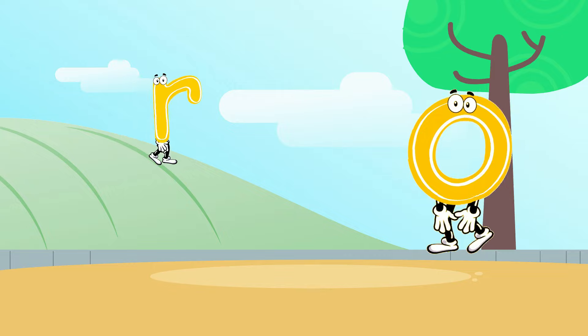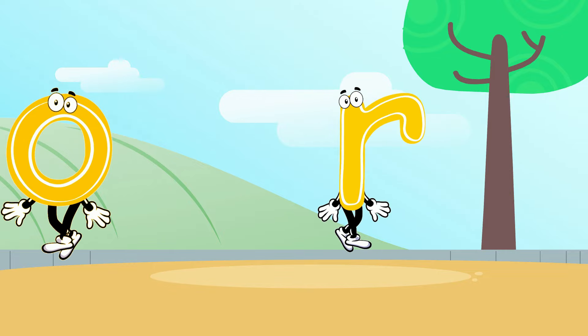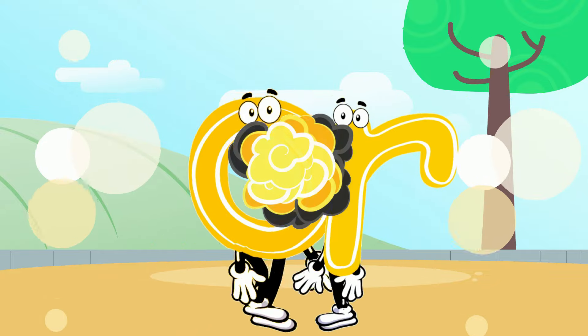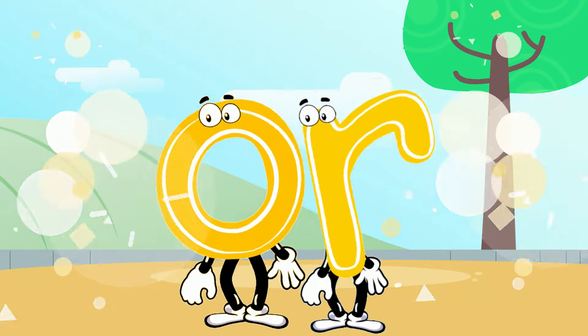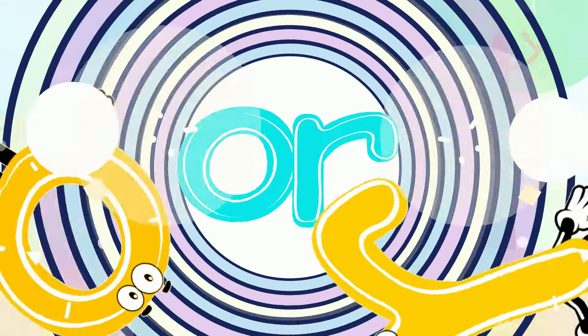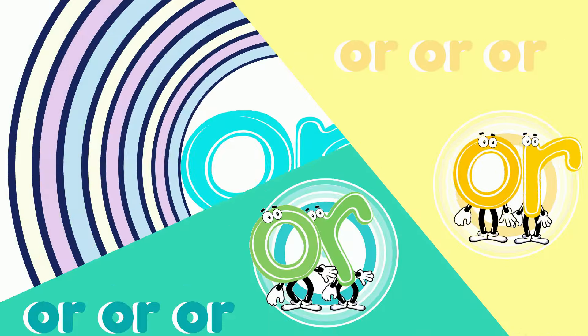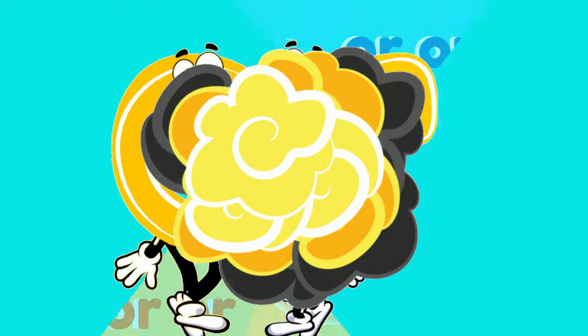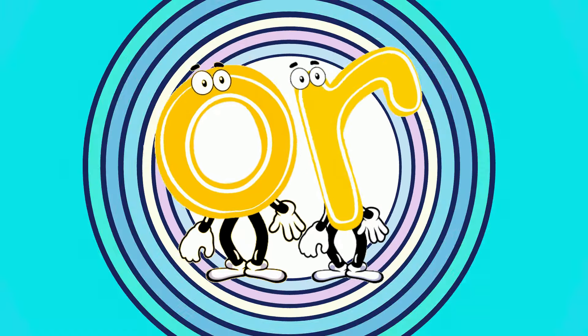There were two letters walking about, and they made their own sounds. Then one day they had a big bump — or was their new sound. These two letters now say or, or, or, or. These two letters bump together, now they make the or sound.